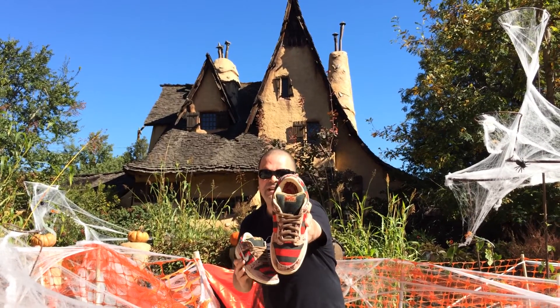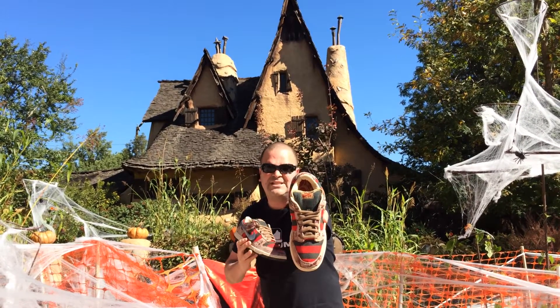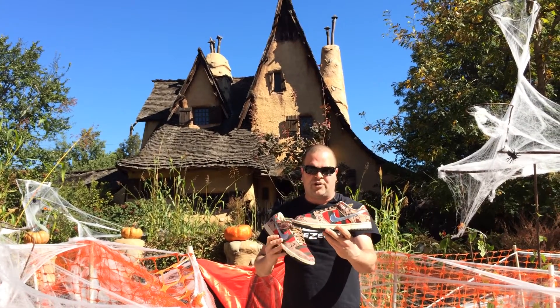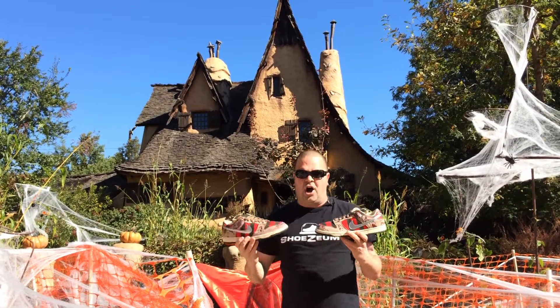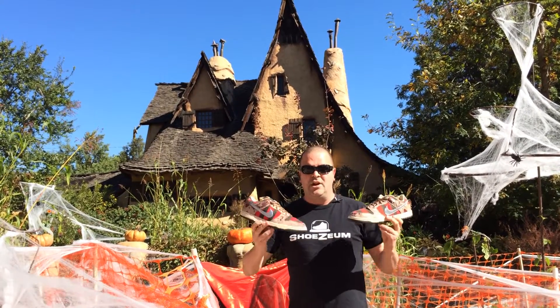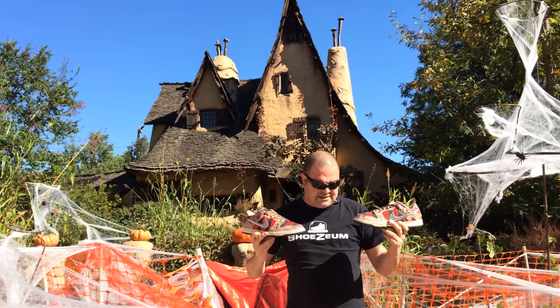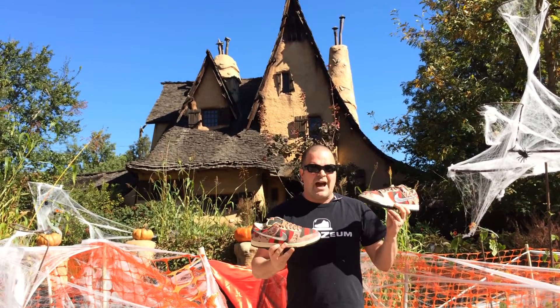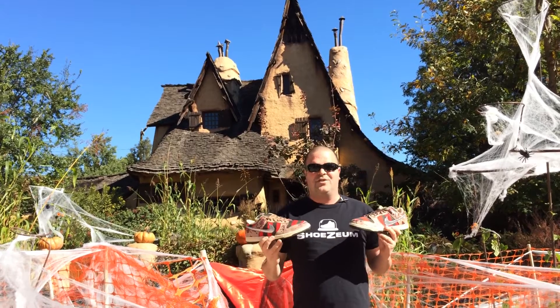When you look at the insoles, it actually resembles Freddy Krueger's skin, and the upper is reminiscent of his sweater with the stripes, and then blood splatters all over. These shoes were on display in the Hollywood section with shoes inspired by other movies, next to the Jason Voorhees. You gotta love these shoes, you gotta love the Jason's, and you gotta love the Witch's House.